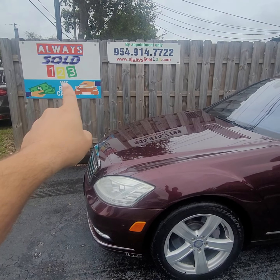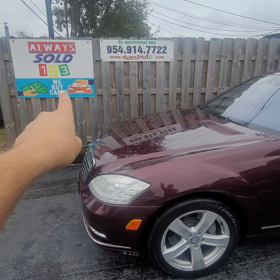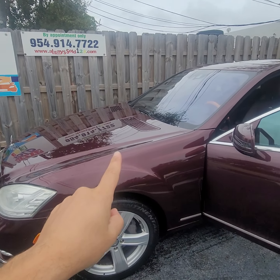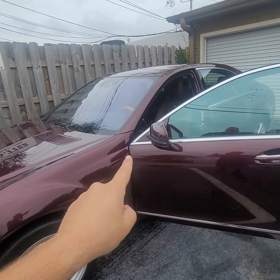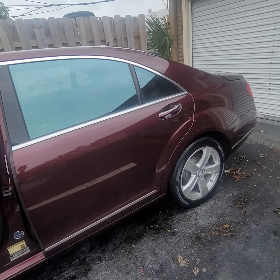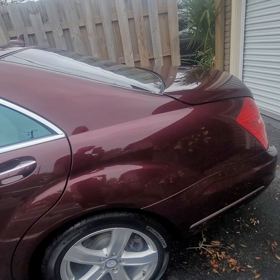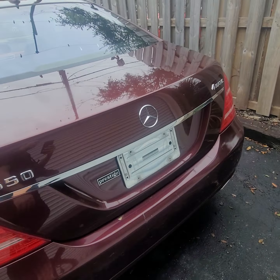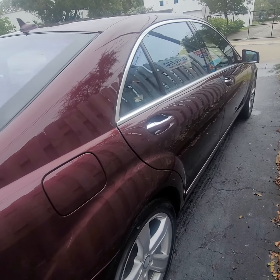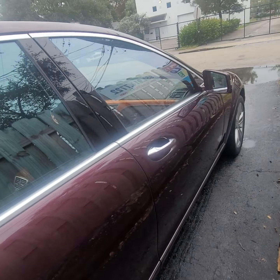Hello, this is Mark from Alwayssold123. We're here in Fort Lauderdale on this beautiful Saturday doing a small video walk-around for this gorgeous 2011 S550 4Matic — that means all-wheel drive. I know it's been raining, so we're trying to get some pictures and video before we get any more rain.